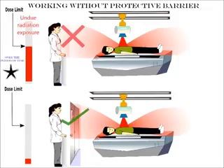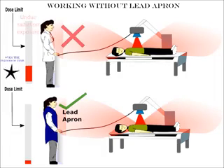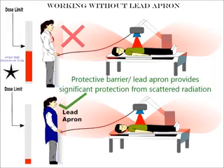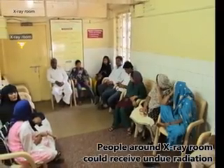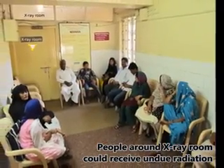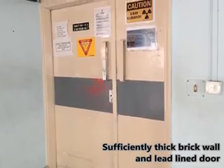If you work without a protective barrier or lead apron, you could receive undue radiation and exceed the dose limit. A protective barrier or lead apron provides significant protection from scattered X-ray radiation. Similarly, people around the X-ray room could receive undue radiation if the room is not constructed with a sufficiently thick brick wall and lead-lined door.